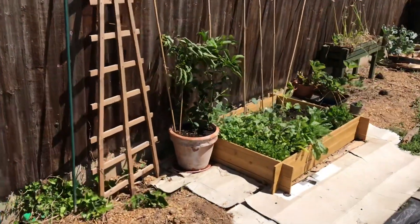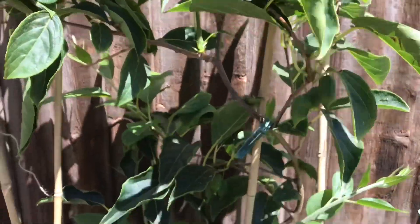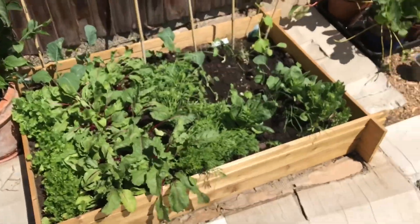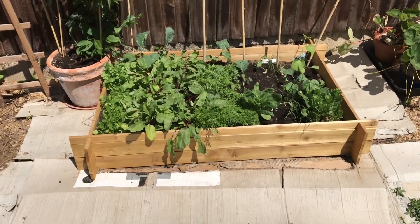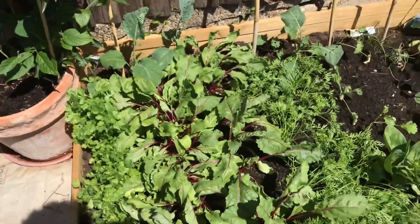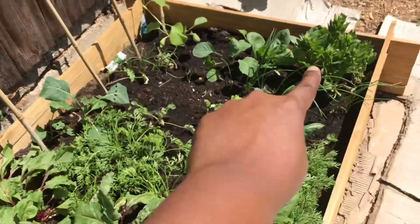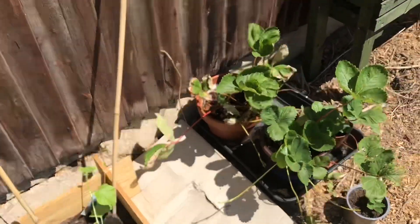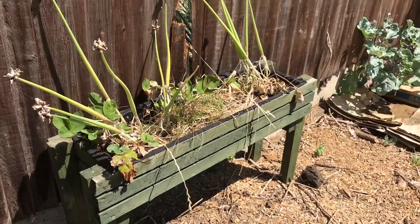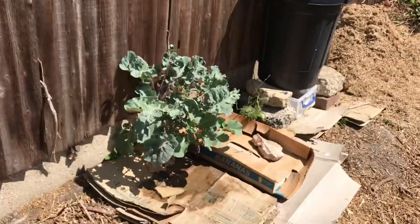I have butter beans being attacked by something — aphids or something — but I'll let nature take its course because I've got a ladybird on there. I've also got kiwi — I have a video about that. Here's my first raised bed, which was £15 from Aldi. I did a no-dig bed — cardboard topped with the raised bed — and planted everything from seeds: coriander, beetroot, carrots, spinach, cabbages being attacked, spring onions, more spinach, strawberry plants, and walking onions.